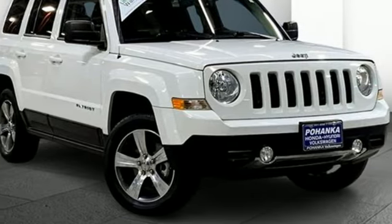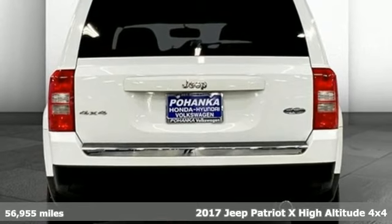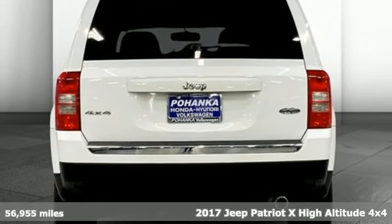Here's a 2017 Jeep Patriot X. Its aggressive spirit fuels your thirst for discovery at every turn.